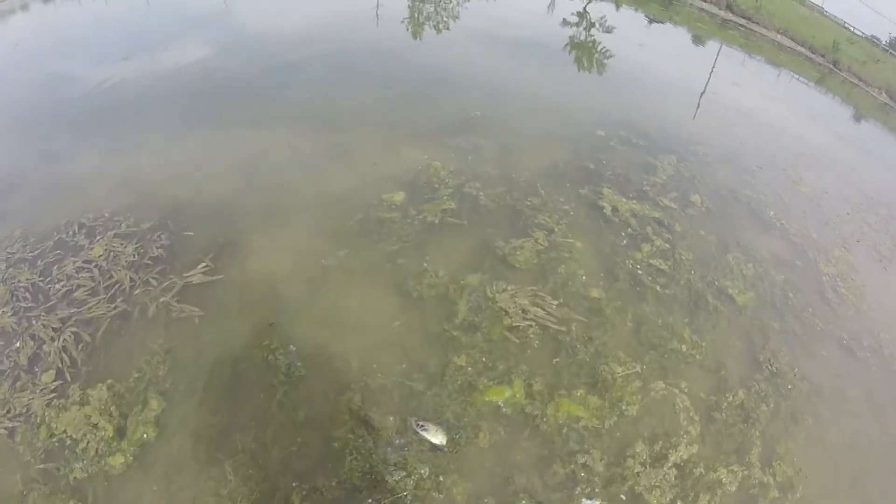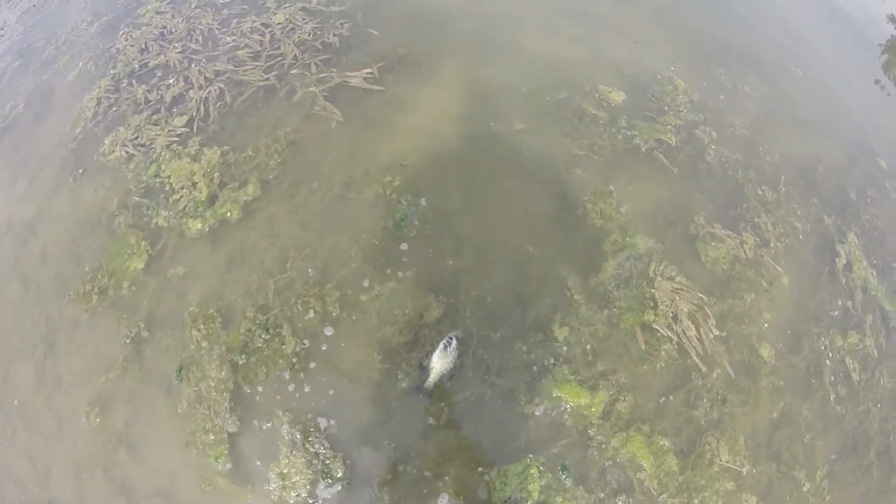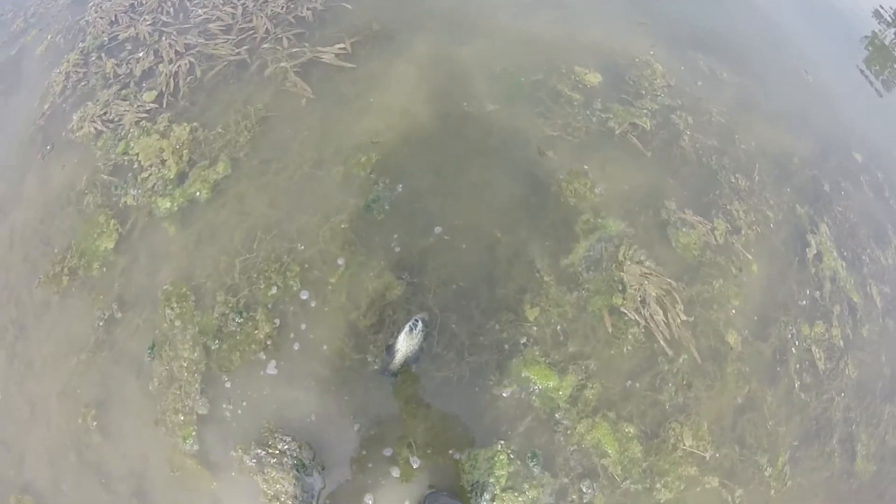Guys, there's a fish kill with the crappie for sure. I was here not too long ago — maybe two weeks ago — and there were two good dead crappie, and there's another one. The only dead fish here are crappie, so there's probably some kind of disease with them.